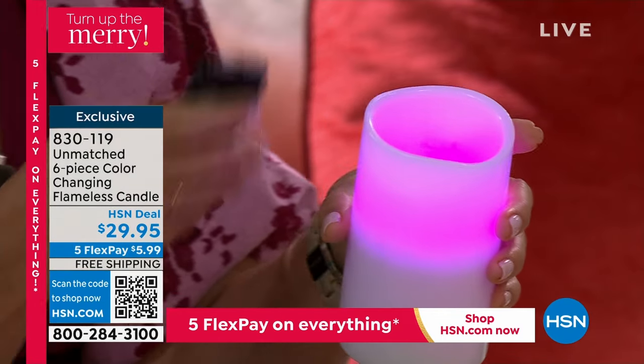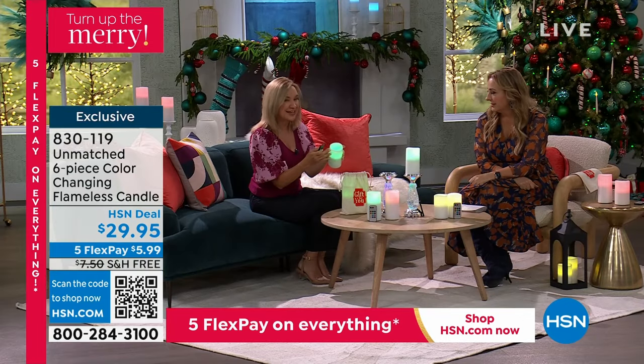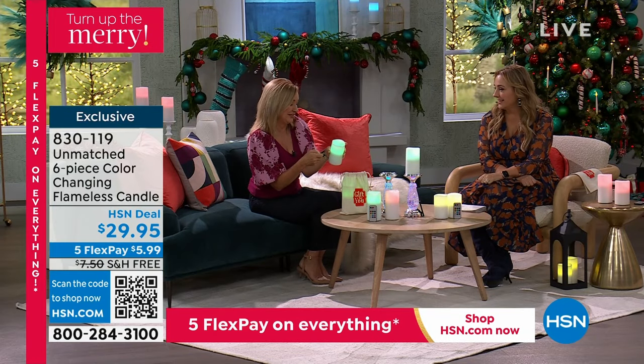That is the Halloween spooky color. My producer Jared is saying his wife Terry loves to do that. I like the green too for Halloween — it's very witchy.